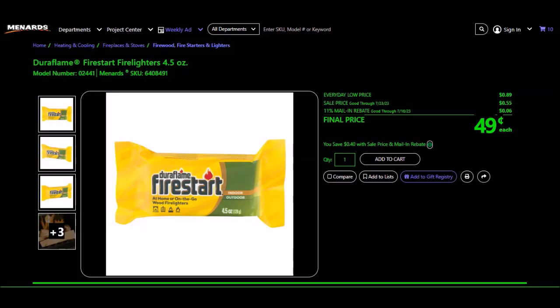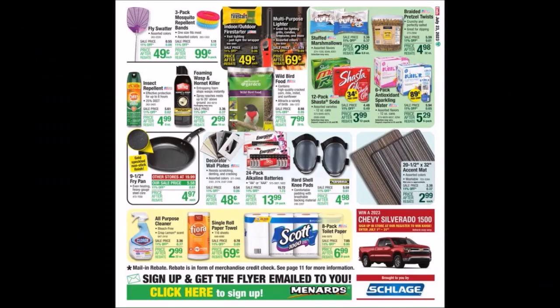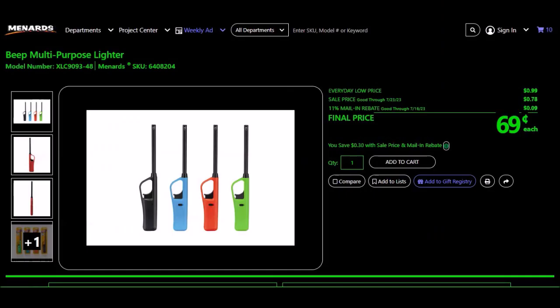The Duraflame Fire Starter Fire Lighters, 4.5 oz bar, SKU 6408491 — every day price 89 cents, sale price 55 cents, 11% takes off 6 cents, final price 49 cents. We've also had multi-purpose lighters free in the past. The BIC multi-purpose lighter, SKU 6408204 — every day price 99 cents, sale price 78 cents, 11% takes off 9 cents, final price 69 cents.